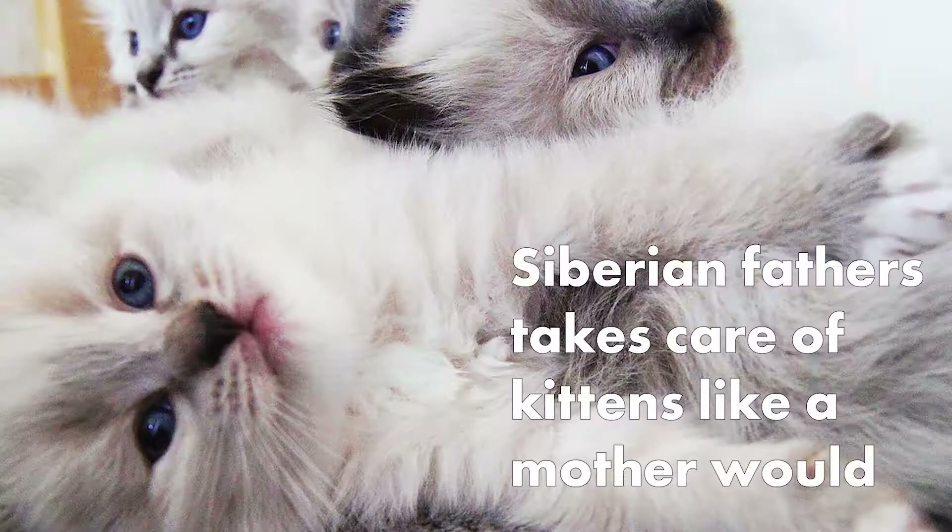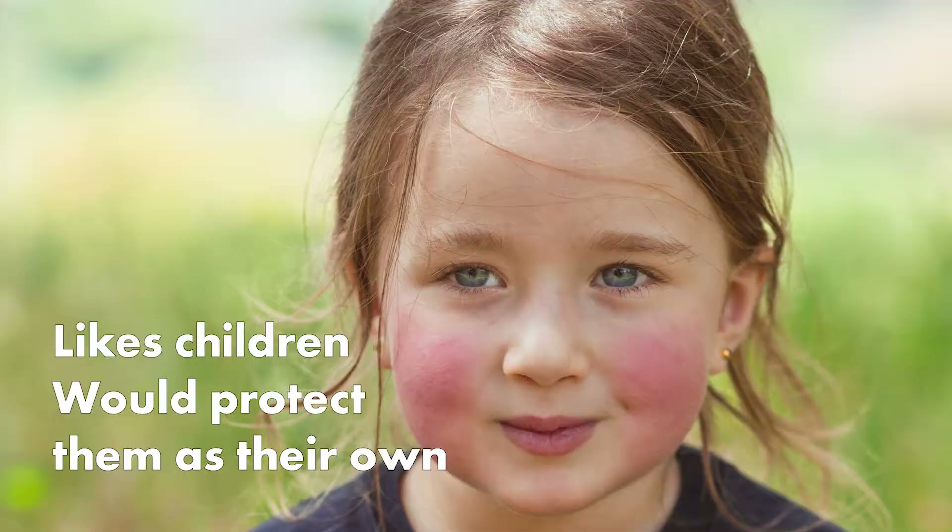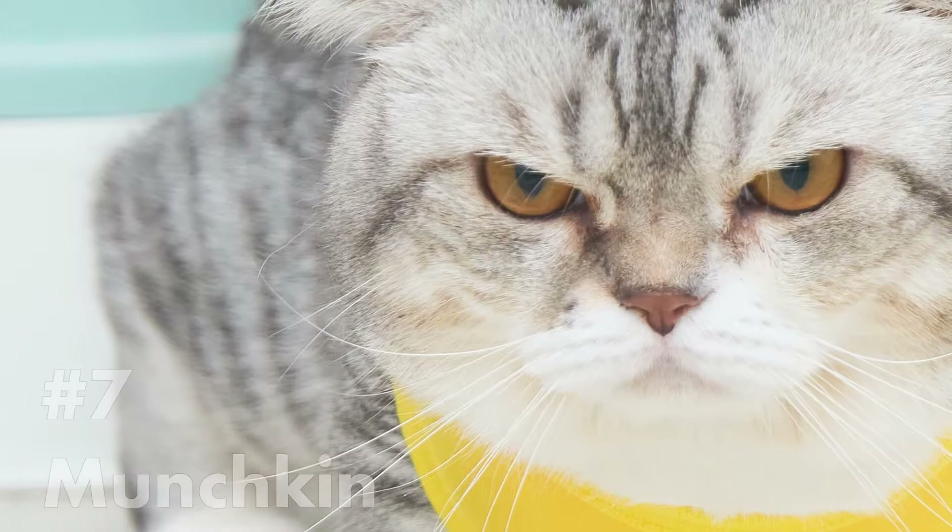Siberian cats love kids and understand family ties. Siberian father cats will take care of the kittens like a mother does. They like human children and would protect them as their own.